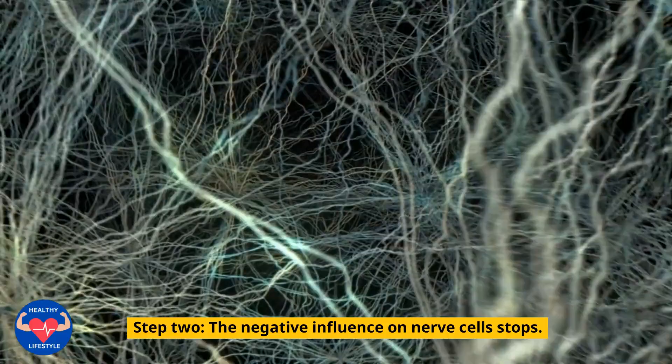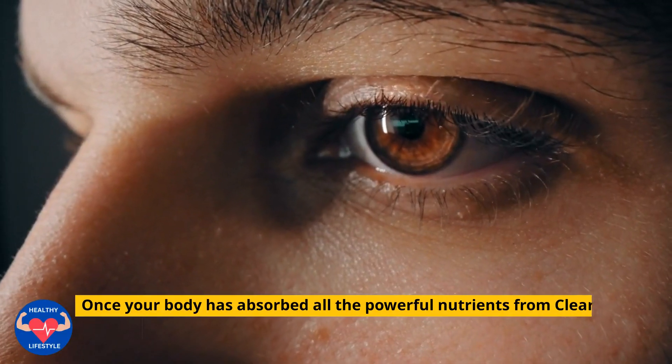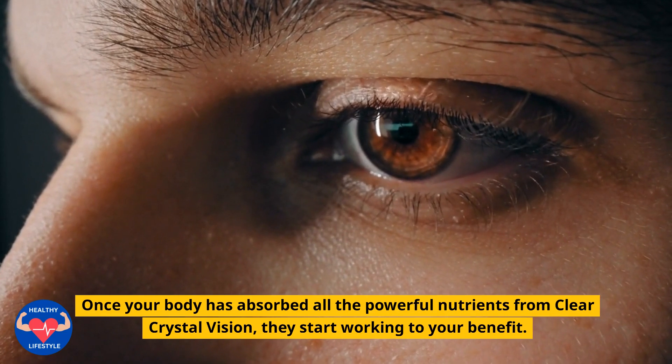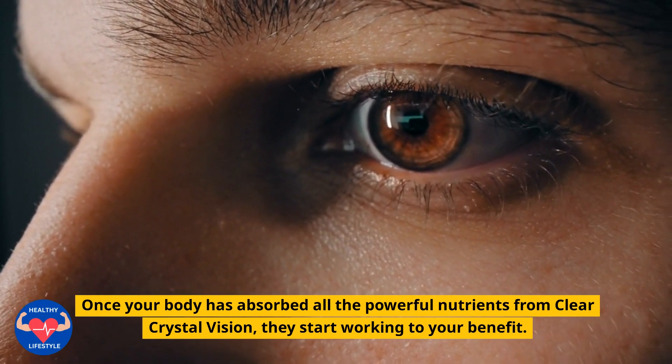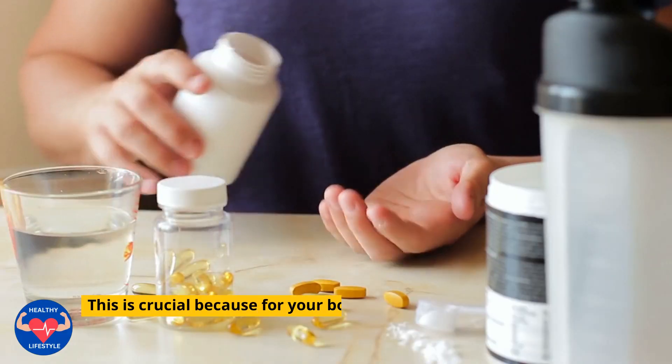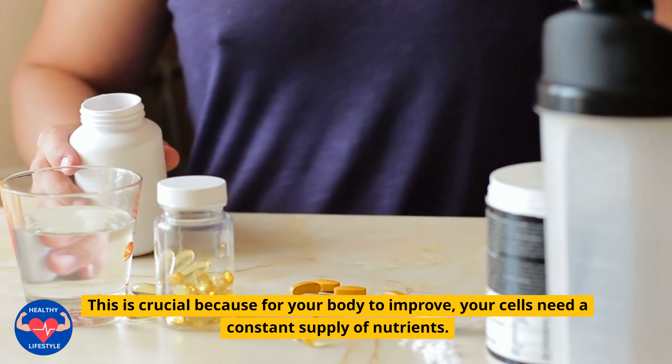Step 2: The Negative Influence on Nerve Cells Stops. Once your body has absorbed all the powerful nutrients from Clear Crystal Vision, they start working to your benefit. This is crucial because for your body to improve, your cells need a constant supply of nutrients.